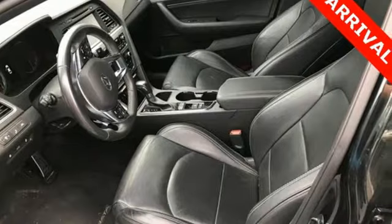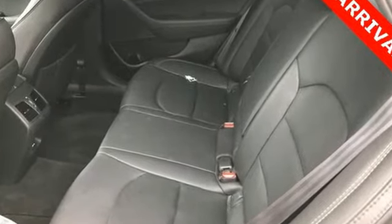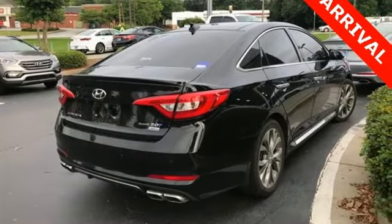It's equipped for all your driving needs and wants: integrated navigation system with voice activation, power tilt-down heated mirrors, heated and ventilated leather bucket seats, rear parking sensors.